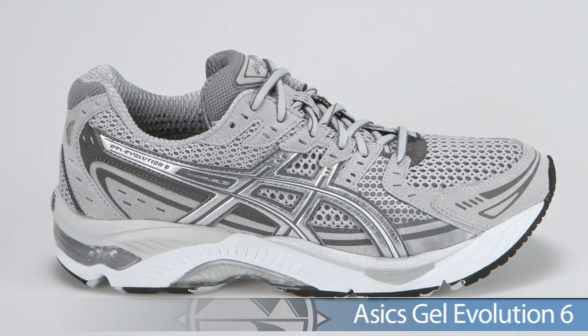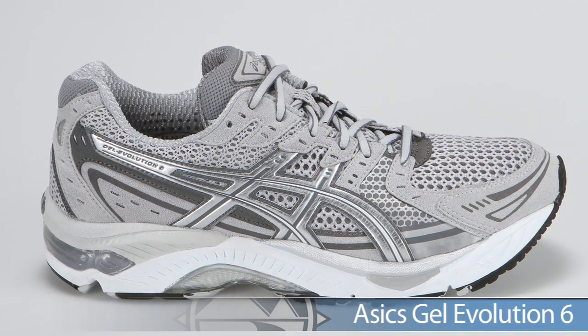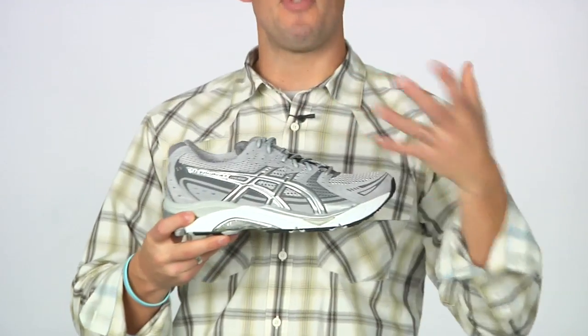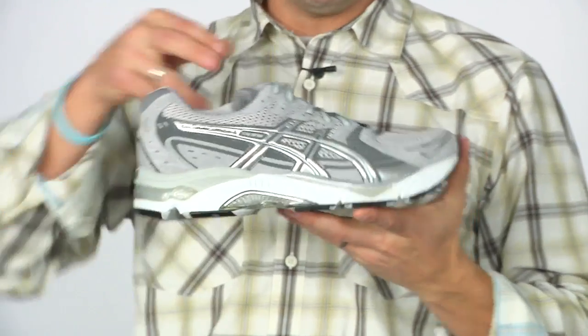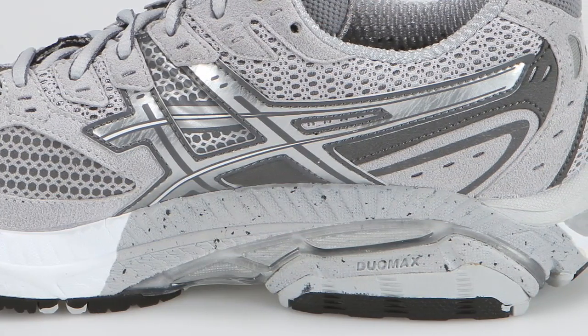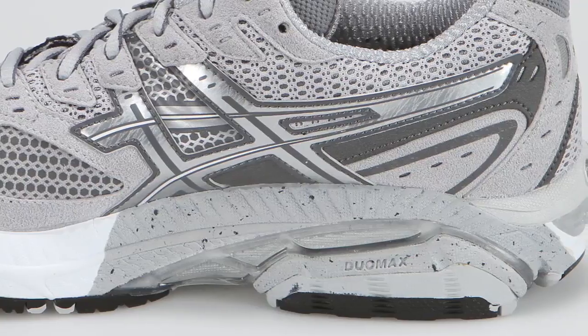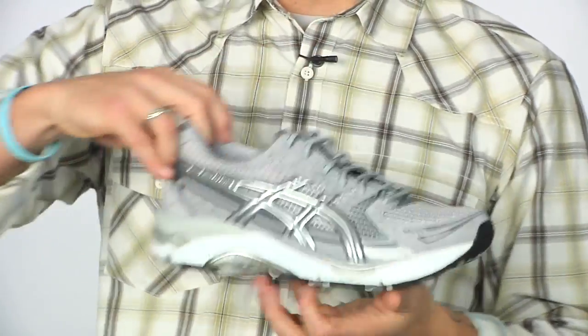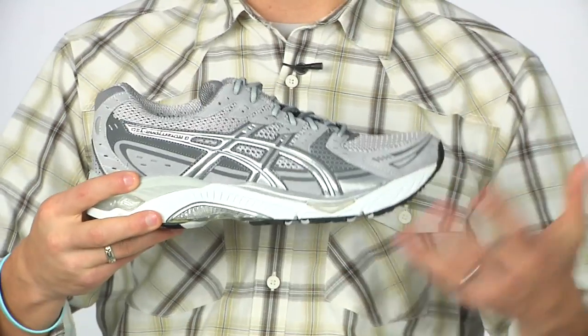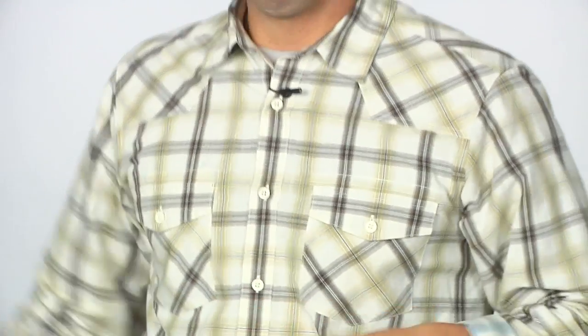Wrapping up this week's vlog, from Asics we have the Evolution 6. Enhancements to the Evolution 6 include an improved upper which offers a nice luxurious fit and feel. This is great for runners needing a motion control shoe for that severe amount of overpronation. The Evolution 6 offers a nice smooth responsive ride. For more on these products check out the product pages. I'm Trevor from Running Warehouse — thank you for watching.